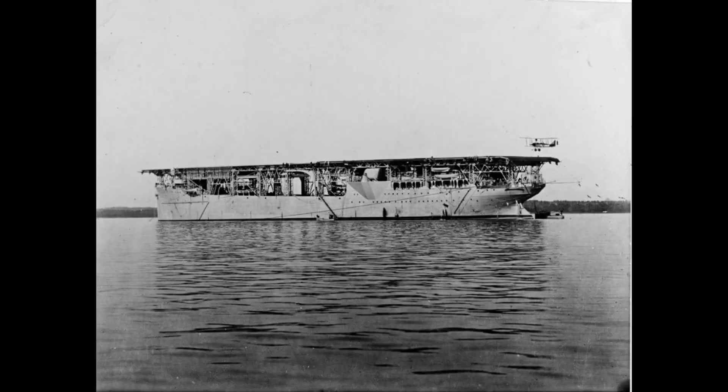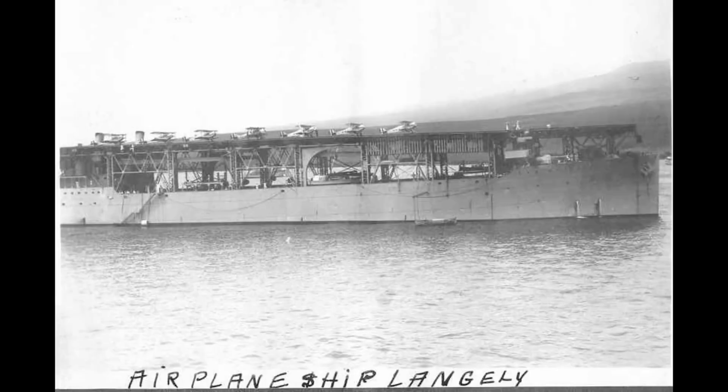Langley was named after Samuel Langley, an American aviation pioneer. The USS Langley fought in World War II, and on 27 February 1942, while ferrying a cargo of U.S. Army Air Forces P-40s to Java, she was attacked by nine twin-engine Japanese bombers of the Japanese 21st and 23rd naval air flotillas, and was so badly damaged that she had to be scuttled by her escorts.